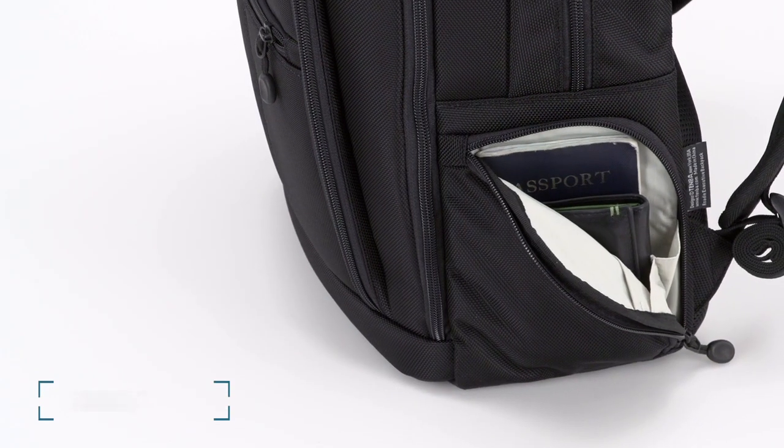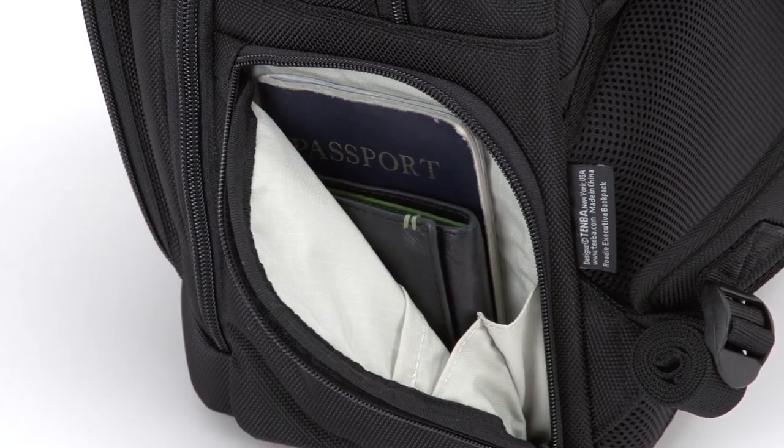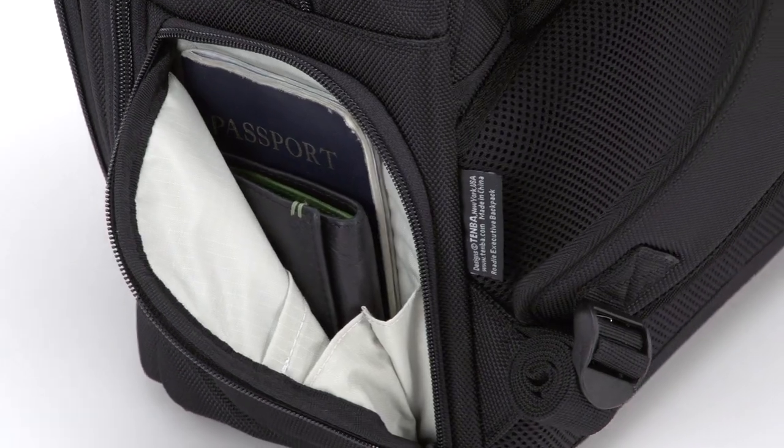The side access pocket can be opened while you're wearing both sides of the harness, and it fits a wallet and passport. That means that when you want to buy duty-free chocolate, or board a plane, or hand your passport over at immigration, you don't have to take the bag off — just quickly reach back and retrieve what you need.